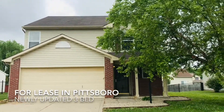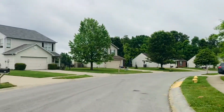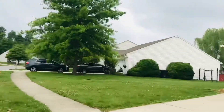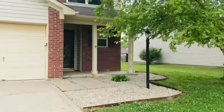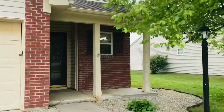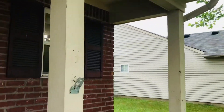Havenbrook Homes presents 258 Broadmoor Bend in Pittsboro. We're taking a look at this virtual walkthrough today of a nice quiet new construction neighborhood. We're gonna give you a quick peek at it. This is available for lease. It's been updated and move-in ready.